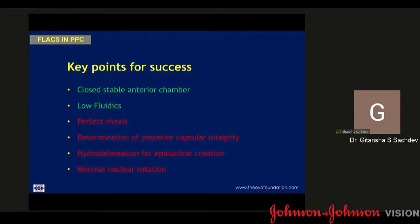Maintaining a closed, stable system and low fluidics are important principles that one needs to keep in mind. However, the FEMTO platform has a distinct advantage over conventional phacoemulsification in certain steps, such as giving us a perfect rhexis and the FEMTO delineation, which negates the need for further hydro delineation or nuclear fractures.